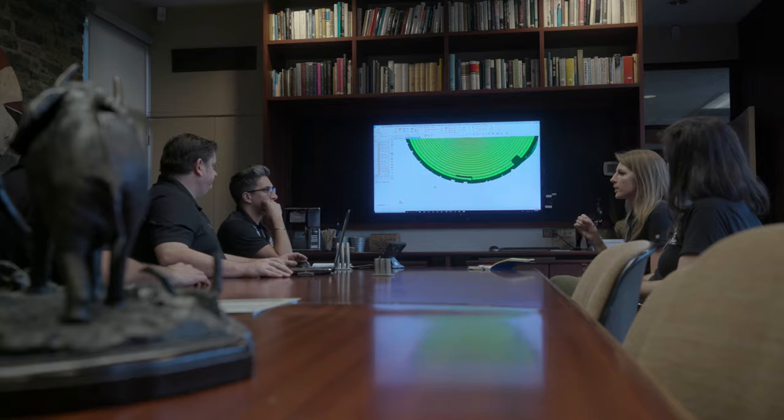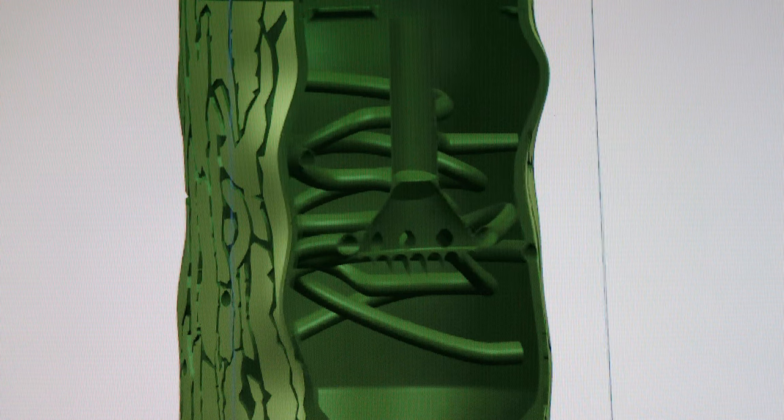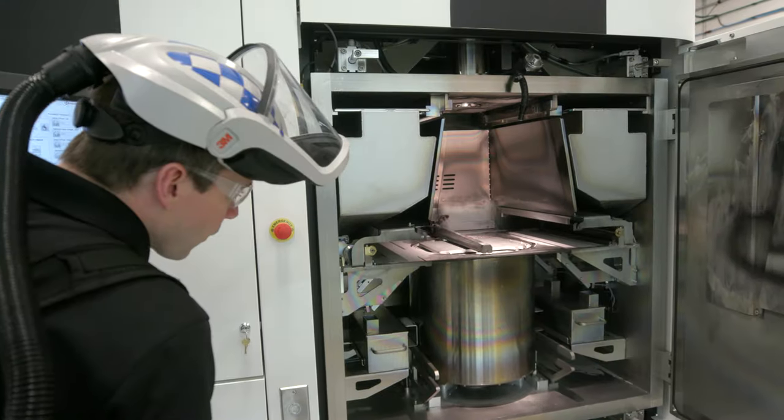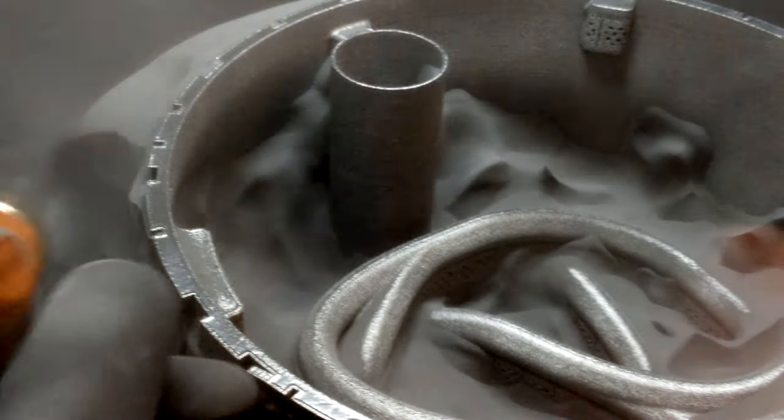The GE Additive team really worked with us from the start to explain what the capabilities were. They brought in different models and walked us through how they think about designing and what they have designed — the ability to create really any shape, angle, or structure in metal or plastic, any sort of texture, and make it look a certain way. There are a lot of considerations that go into designing an additive part, everything from part orientation on the build plate to powder removal, and all of those things are thought of up front.